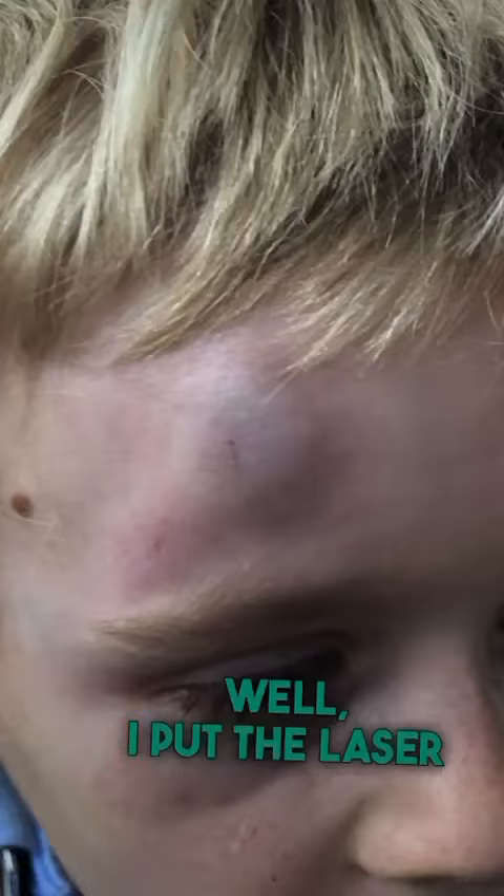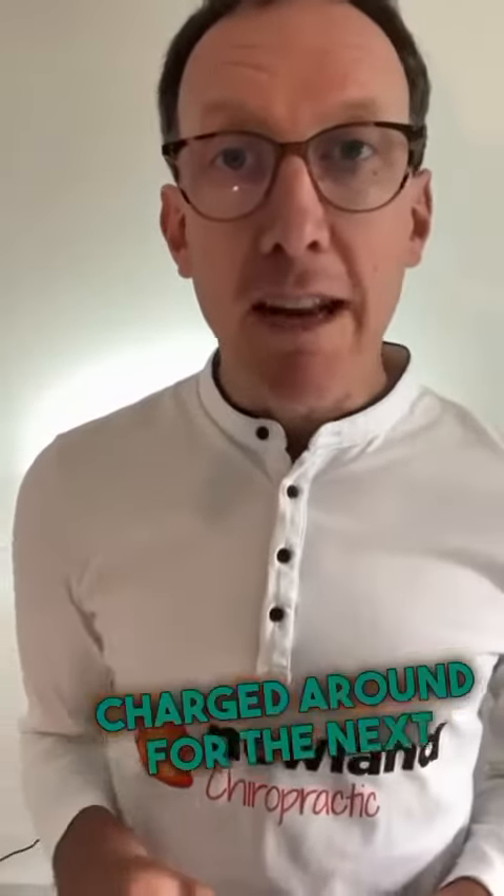I'm really glad I did, because you can see the bruising that he had here. I put the laser on for two minutes on the neuroinflammation setting — I was more worried about what's behind the bruise in the brain than the bruise itself.